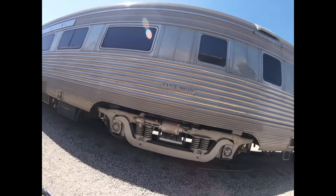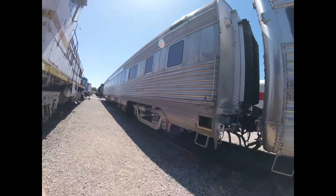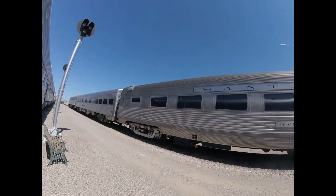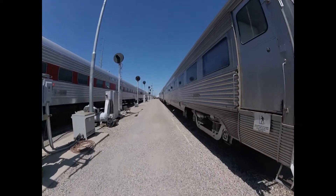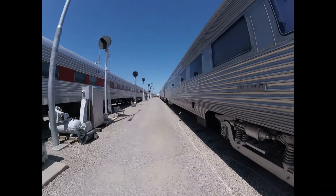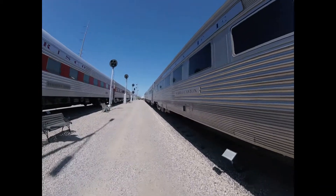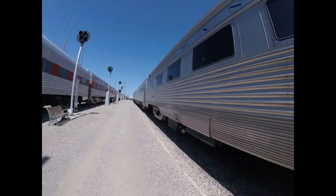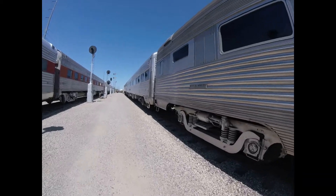In 1991, it was bought by John McMath, and he configured the car for personal use and renamed it Coco Grove, and stripped out the coach interior and installed four bedrooms, a kitchen, a small dining area, and a solarium lounge at the vestibule end.